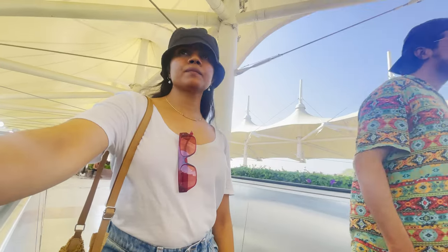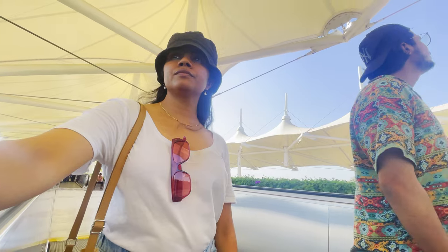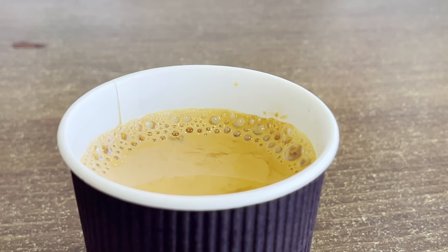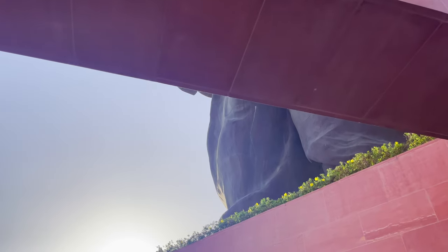After walking this long we got hungry, so we sat our parents down and walked to the cafeteria. My papa and father-in-law both didn't want to come, so the five of us went to see the statue from up close. It's really a marvel.